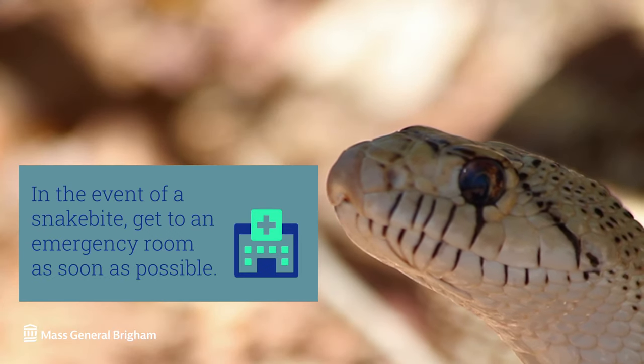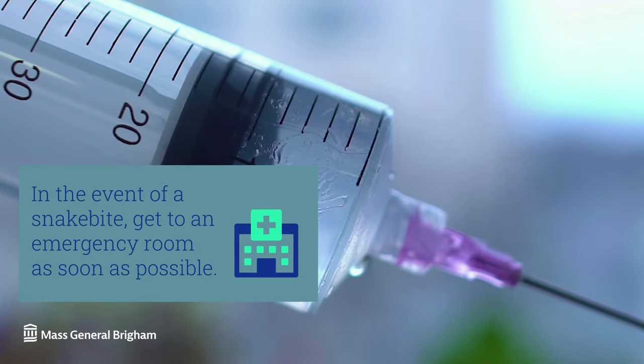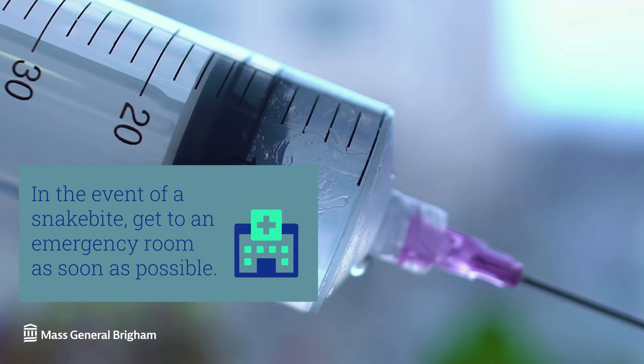You will want to get to an emergency room as soon as possible. Time is critical. Anti-venom should be given by the doctors as soon as possible if it is needed.